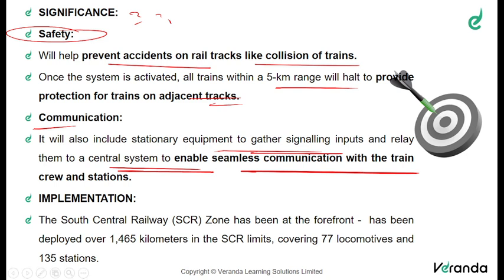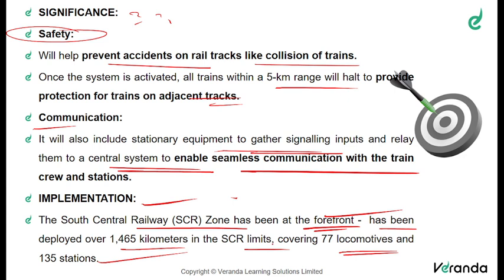There is a controlling station with an automatic system, and if necessary, it can also be operated manually. Regarding implementation, the South Central Railway or SCR zone has been at the forefront of implementing the Kavach system. It has been deployed over 1,465 kilometres in the SCR limits, covering 77 locomotives and 135 stations, and the process is ongoing.